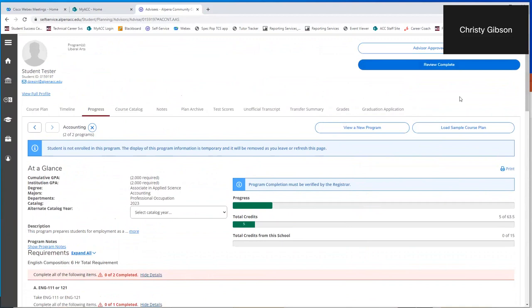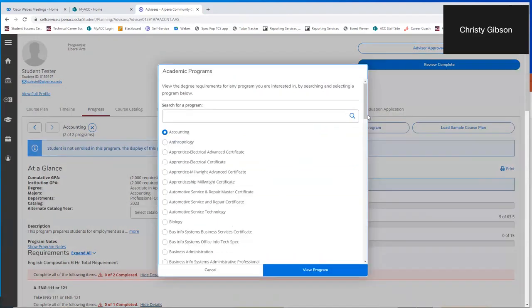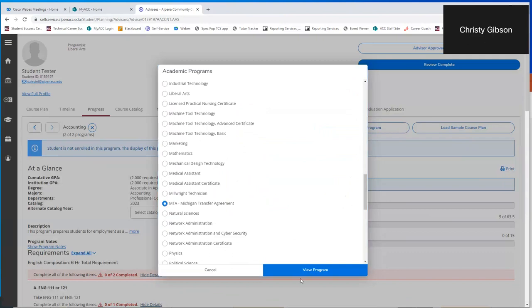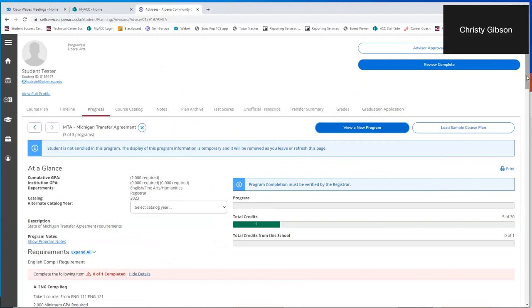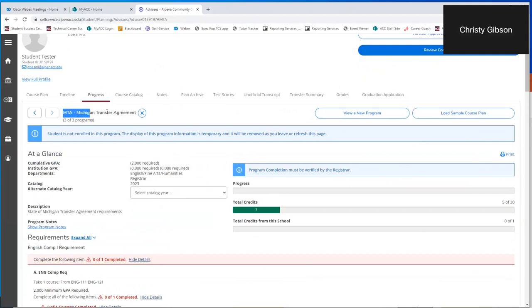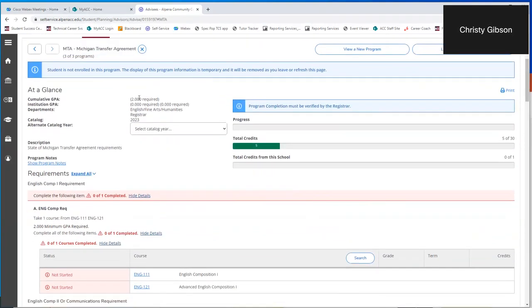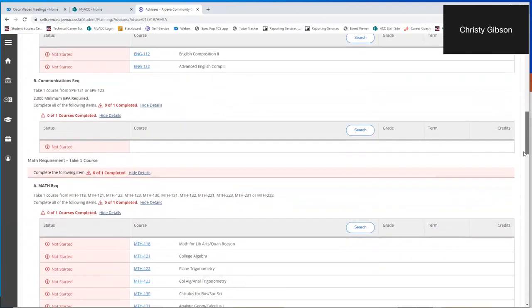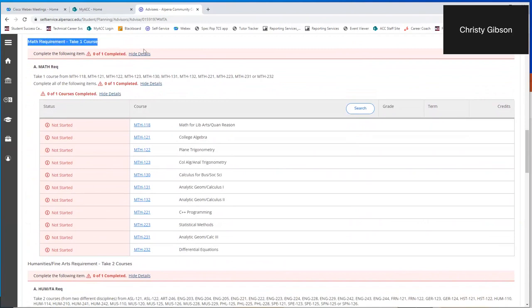The last thing I'd like to show in this tab is 'view a new program' — the Michigan Transfer Agreement. If you are planning to transfer, the MTA was created so you can have a smoother transition to a four-year institution. This covers just the 30 credits of general education classes every student would need. In all MTA classes, you must get a C or higher — a 2.0 or higher is required in each class. It starts with English comp 1 and comp 2, just like all ACC degrees. For the MTA math requirement, it has to be math at a certain level — not all math options qualify.